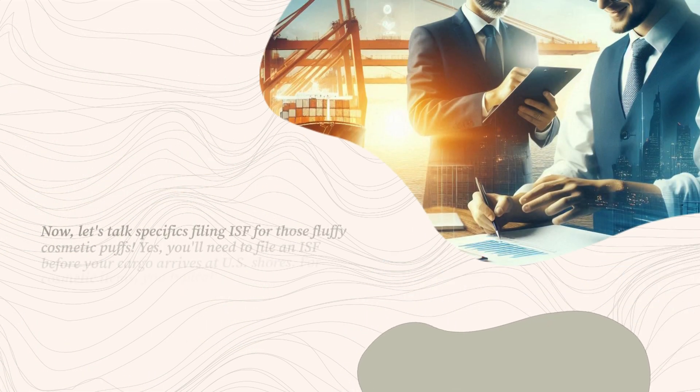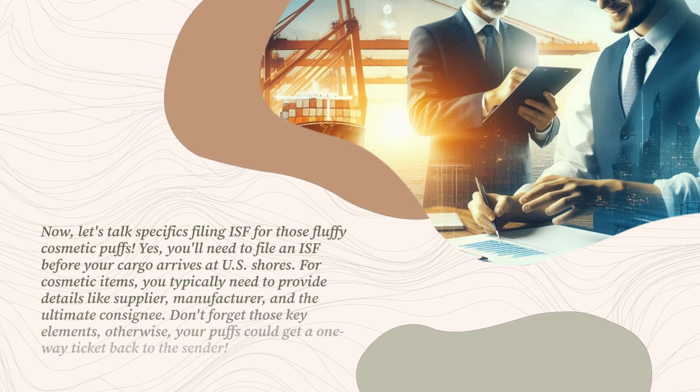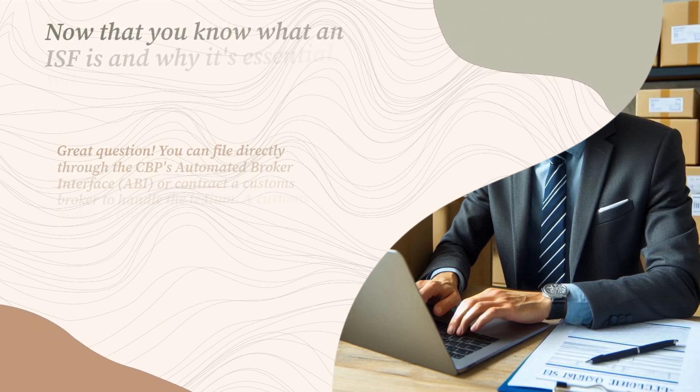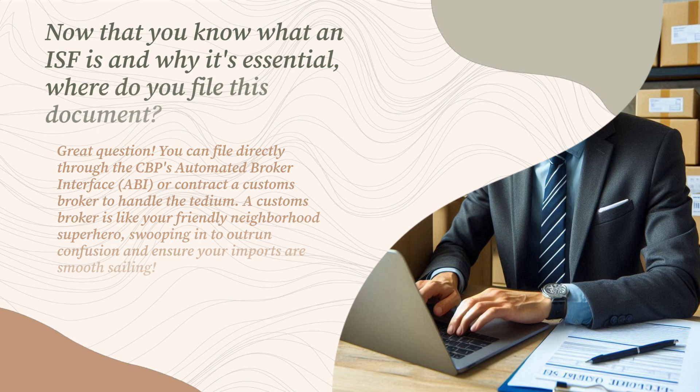Now let's talk specifics — filing ISF for those fluffy cosmetic puffs. You'll need to file an ISF before your cargo arrives at U.S. shores. For cosmetic items, you typically need to provide details like supplier, manufacturer, and the ultimate consignee. Don't forget those key elements, otherwise your puffs could get a one-way ticket back to the sender. You can file directly through CBP's Automated Broker Interface, ABI, or contract a customs broker to handle the process. A customs broker is like your friendly neighborhood superhero, swooping in to ensure your imports are smooth sailing.